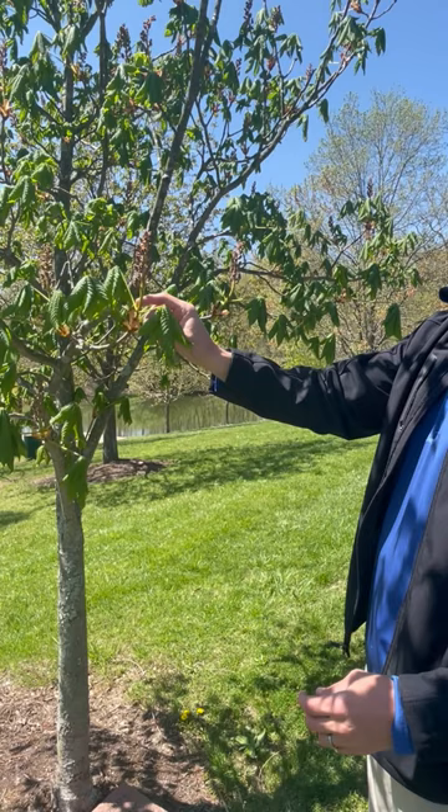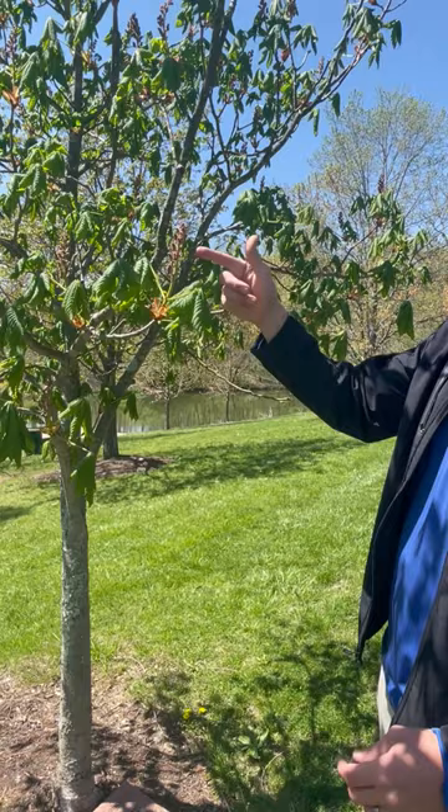The Red Horse Chestnut has these beautiful flowers that emerge in the April to May timeframe. As they continue to bloom out, they'll get a beautiful red color. This tree is a great spring specimen for your yard.